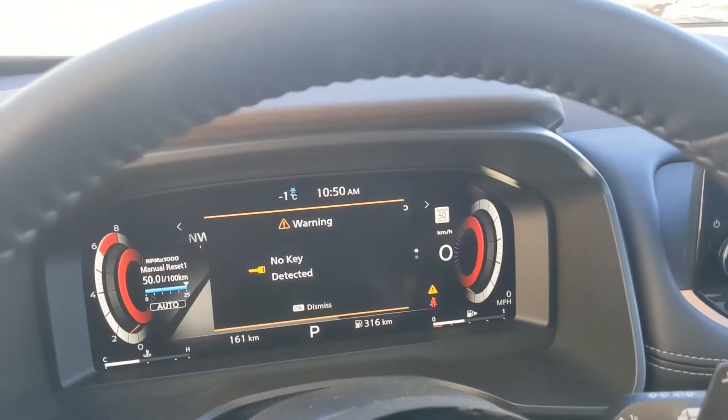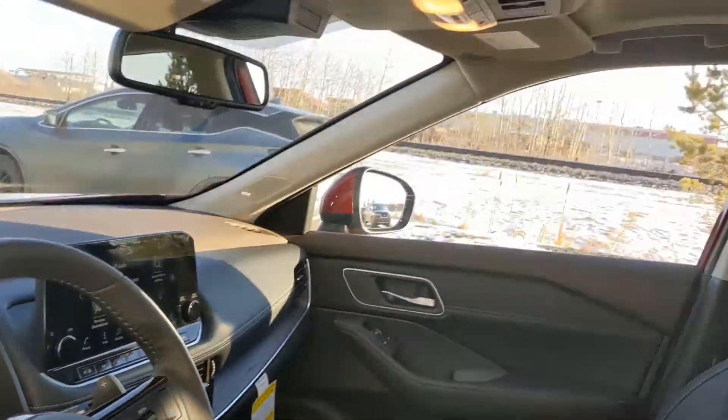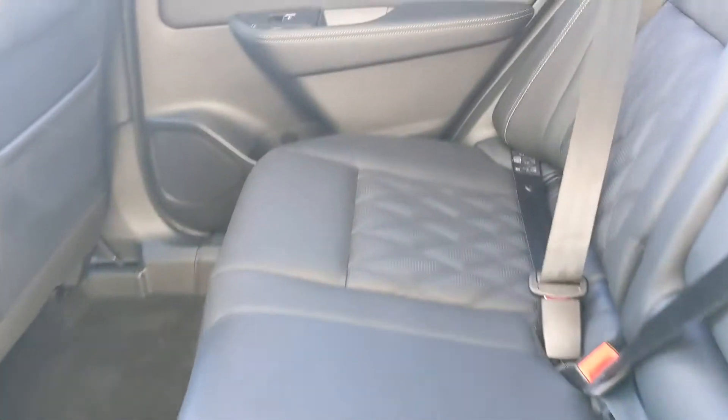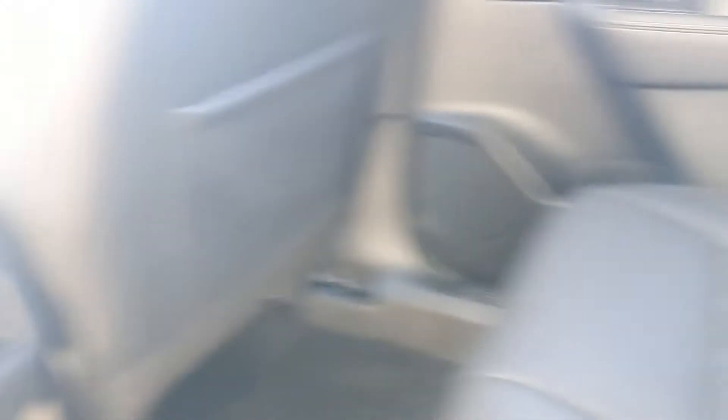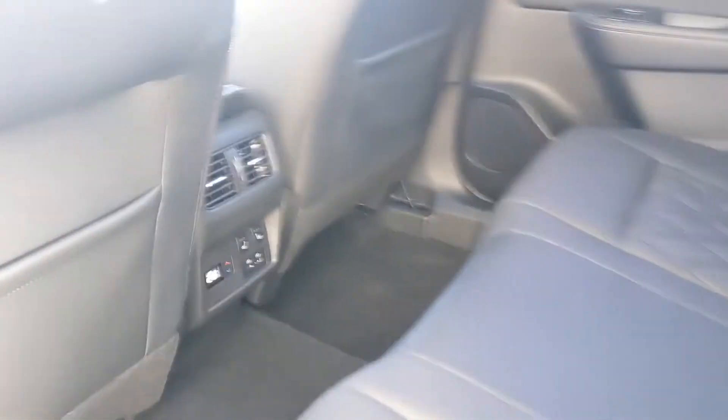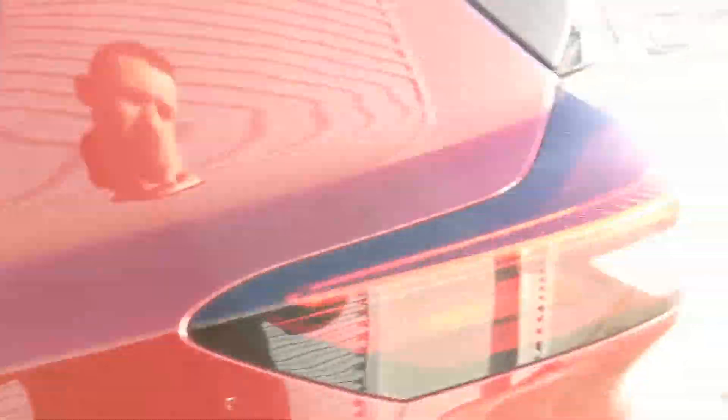The new redesigned screen looks absolutely fabulous. There's a panoramic moonroof up top as well. In the back seats you still get that quilted leather, and on the Platinum you're going to get heated rear seats as well as tri-zone temperature control, so everyone stays nice and comfortable.